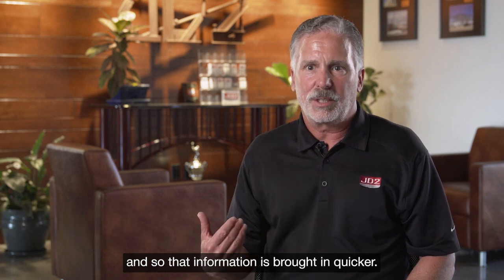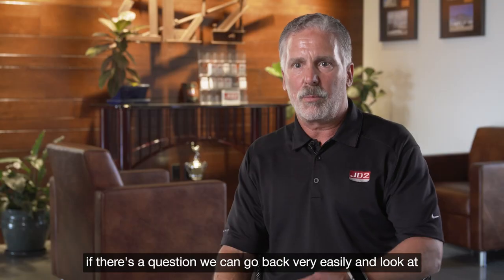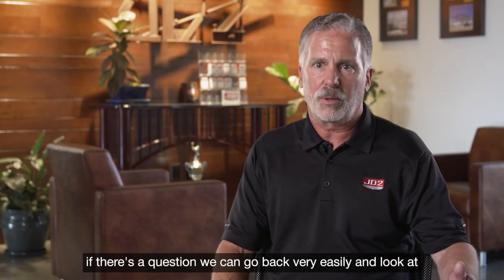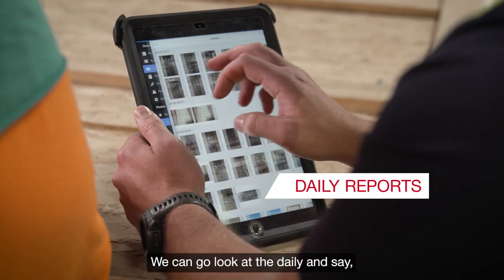That information is brought in quicker. Payroll can get access to it. If there's a question, we can go back very easily and look — who was on that job site? Was there a payroll question because their time card doesn't look right? We can go look at the daily and confirm he was there.